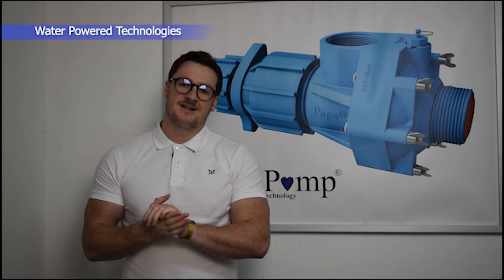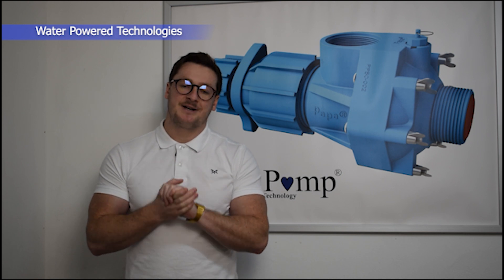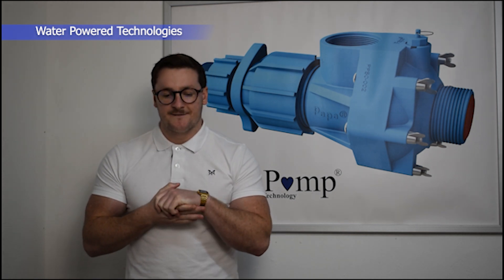Hello, my name is Patrick McConville and I am the Business Development Director at Water Power Technologies. Water Power Technologies was established 20 years ago and we design and manufacture environmentally friendly methods of delivering water.